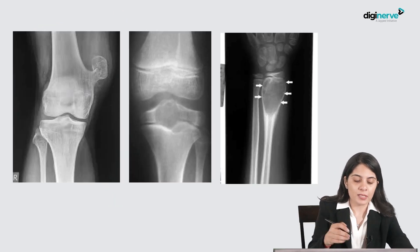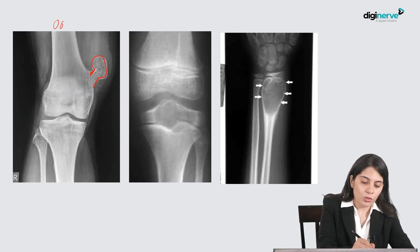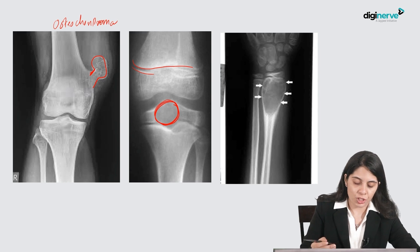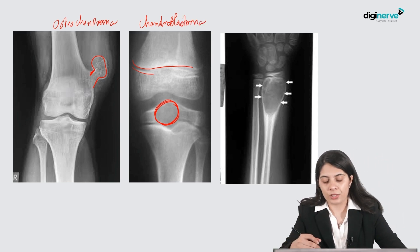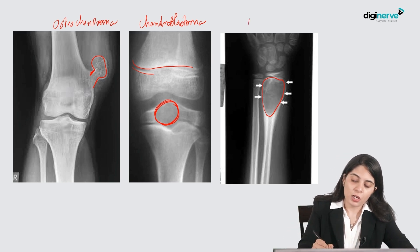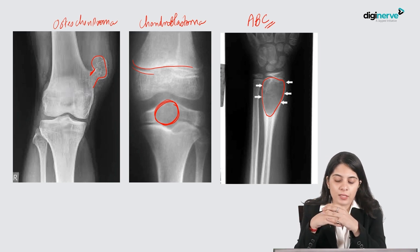An osteochondroma shows a stalk continuous with the medullary cavity. In a skeletally immature patient with an epiphyseal well-defined lytic lesion, it is chondroblastoma. If the lesion is in the distal metaphysis in a skeletally immature patient, we are dealing with an aneurysmal bone cyst. Another way of asking about ABC is giving an MRI showing multiple blood-fluid levels due to hemorrhagic products within them.